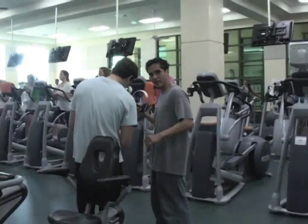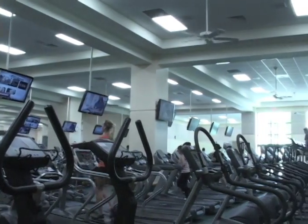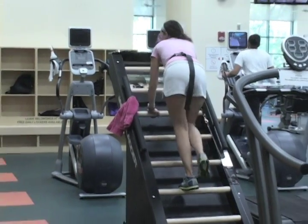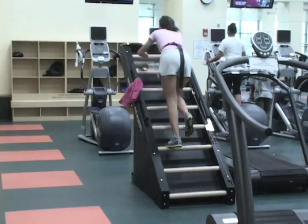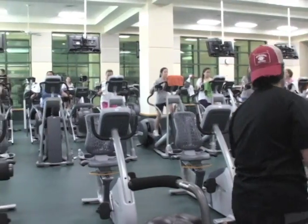Also included: new hammer-strength free weights, 20 flat panel television sets, and new weight equipment from Cybex. With the new improvements, maximum capacity is now capped at 300 rather than the old 150, cutting the waiting time for the most popular machines.